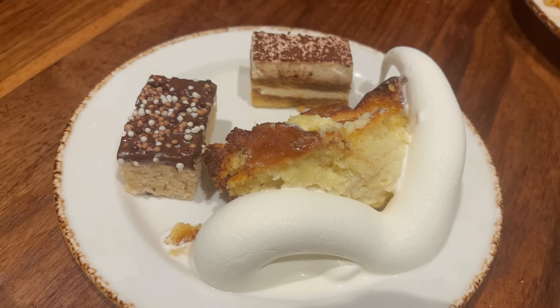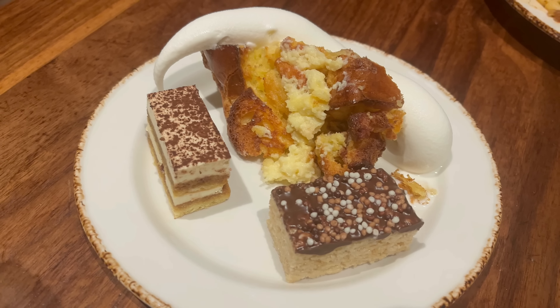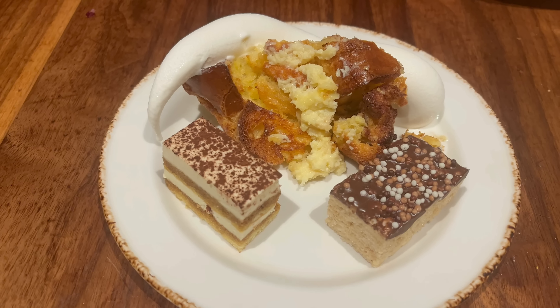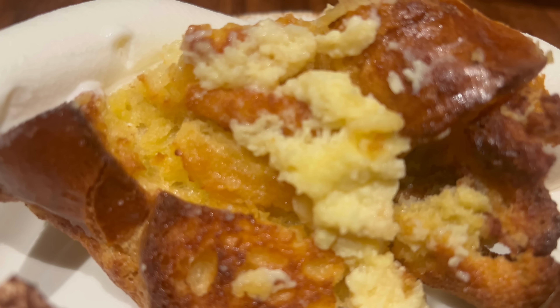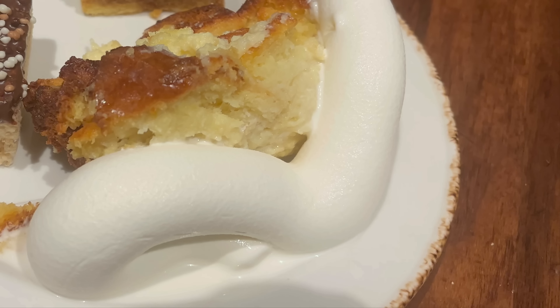I'm back with some dessert — this is all looking so good. I got the bread pudding topped with a little bit of their ice cream, some tiramisu, and what looks like a rice krispie treat topped with chocolate. First up, I have to go in on this bread pudding with some ice cream — it looks so soft and inviting. Oh, so good! The bread pudding is so soft and the vanilla flavor is really pronounced. You get that really smooth creaminess from the ice cream, adding a little bit of additional moisture. This is a really good bread pudding.